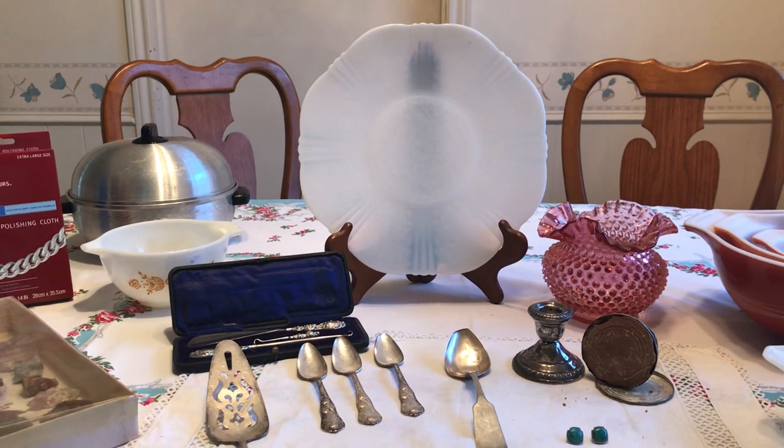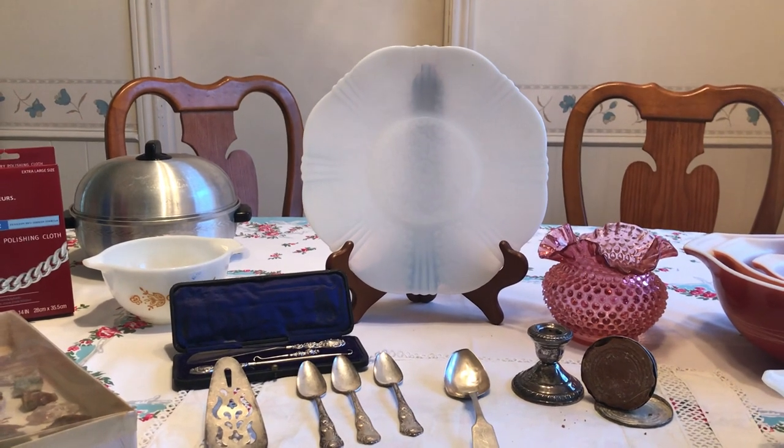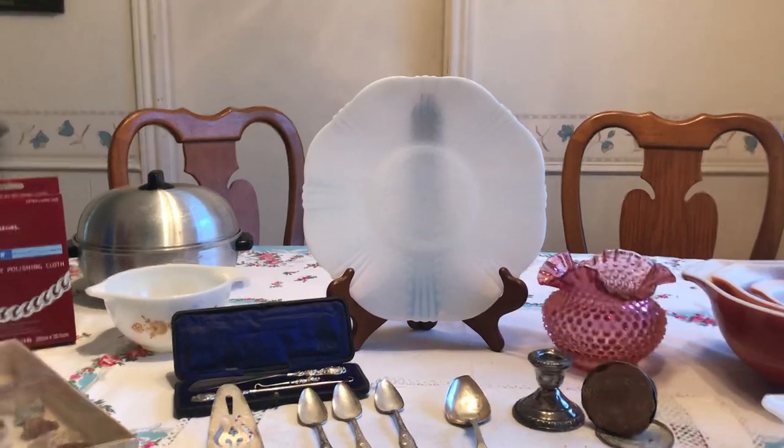Hi everyone, it's Living the Good Life and I have a thrift store and estate sale finds video. I went out on Sunday again and actually found a few things, so it was worth the time. Let's get into it.